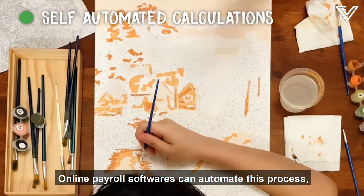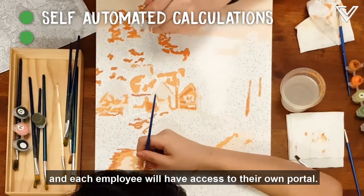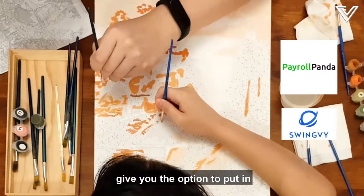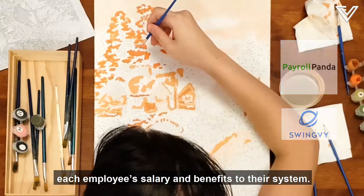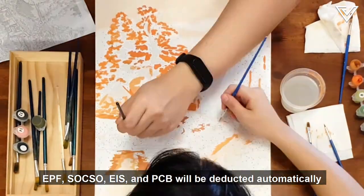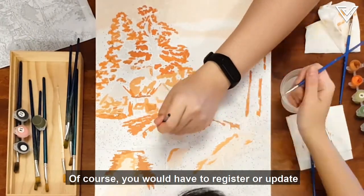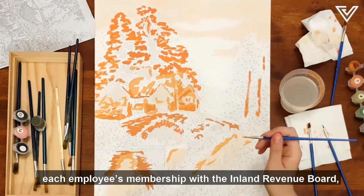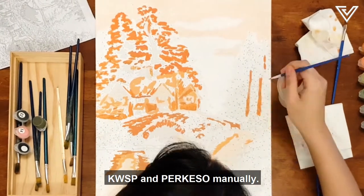Online payroll software can automate this process and each employee will have access to their own portal. Software like PayrollPanda and Swingvy give you the option to put in each employee's salary and benefits into the system. EPF, SOCSO, EIS, and PCB will be deducted automatically with the info from the LHDN. Of course, you would have to register or update each employee's membership with the Inland Revenue Board, KWSP, and PERKESO manually.